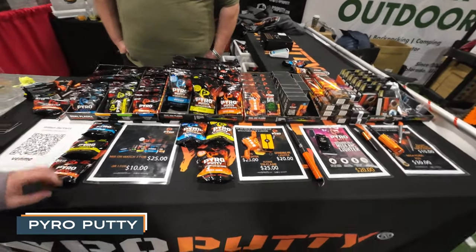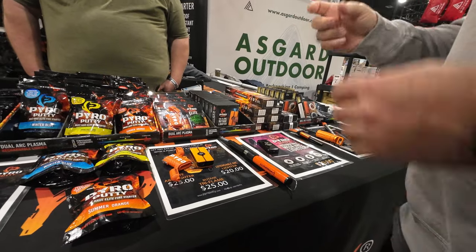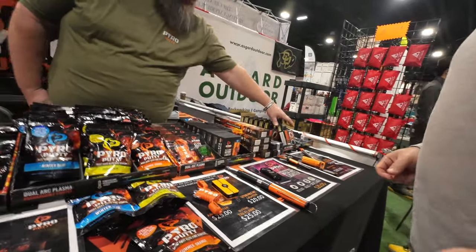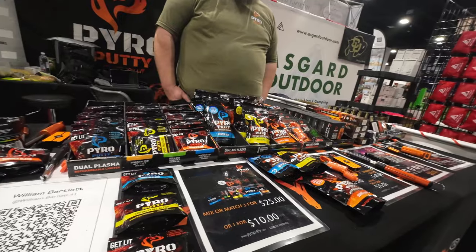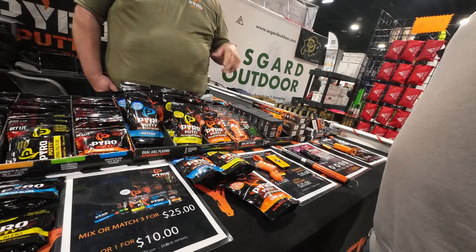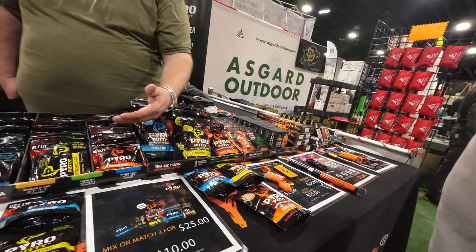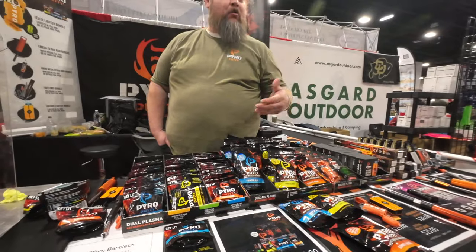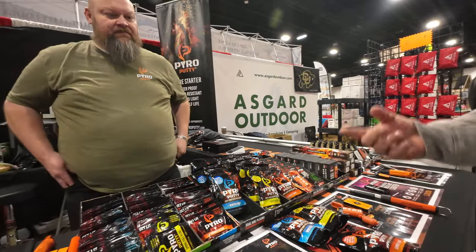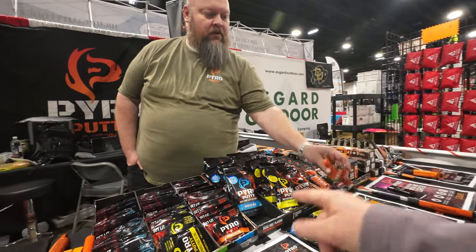This is one of the vendors we were talking about — Pyro Putty. A couple years ago I bought a little starter kit from them — it was a little tin that had some tinder in it. They've since switched from cans to bags because the cans were getting damaged in shipping, and going to a bag makes it lighter weight — they were able to increase the amount of fire starter they ship, going to two full ounces in a bag. There are different blends — this says summer blend, spring blend.